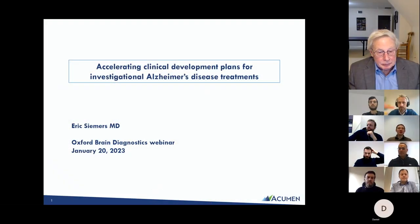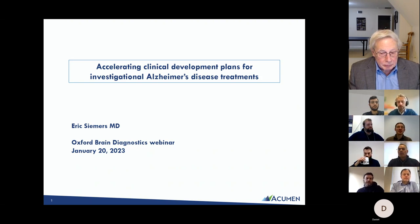Welcome once again to our Oxford Brain Diagnostics guest speaker series. Oxford Brain Diagnostics is an Oxford University spin-out with a method for analyzing brain MRI based on cellular structures. We're working towards a clinical diagnostic tool for early detection of Alzheimer's disease and other neurodegenerative diseases, intended to be used by clinical services and drug developers for clinical trials. We're joined today by Dr. Eric Seemers.